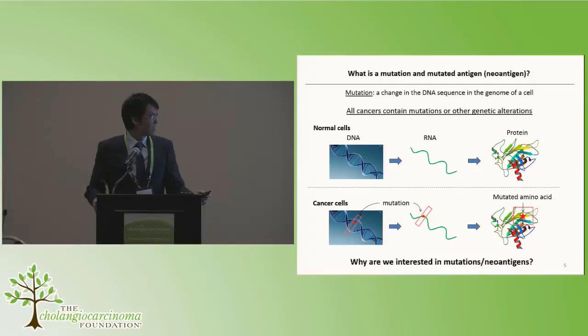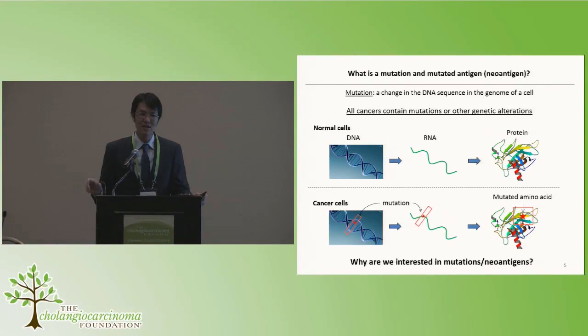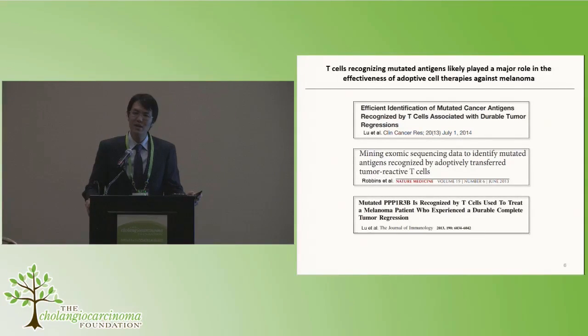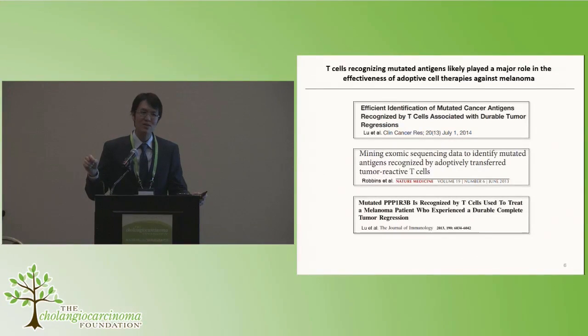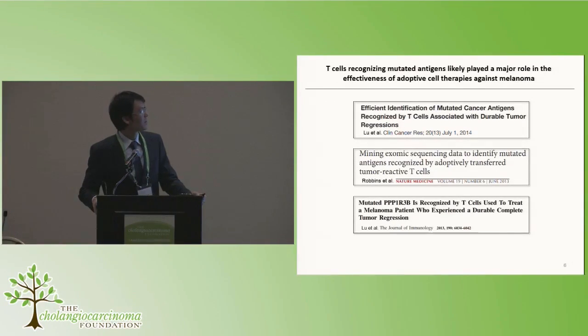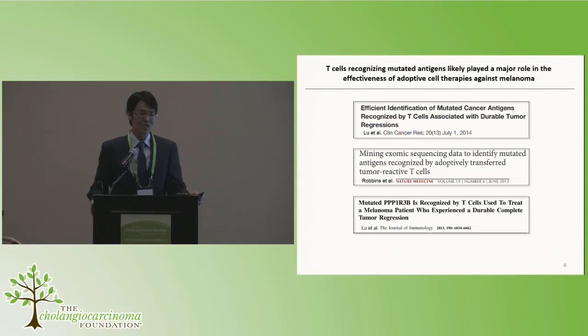Why are we interested in mutations or neoantigens? Recall that in metastatic melanoma, a subset of patients achieved complete responses. Researchers at the surgery branch asked what it was about the T-cells given to those patients that correlated with their response. Three published studies from our group found that in patients with complete durable responses or dramatic tumor regressions, the infused T-cells included cells that recognized mutations or neoantigens expressed uniquely by the patient's own cancer. This is a correlation — we found neoantigen-reactive T-cells in infusion products, and those patients had really durable clinical responses.